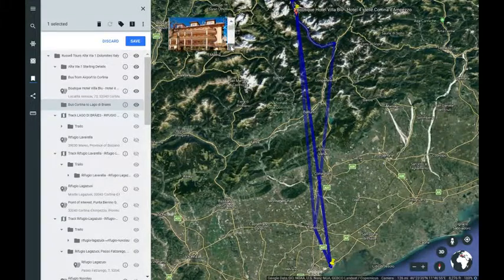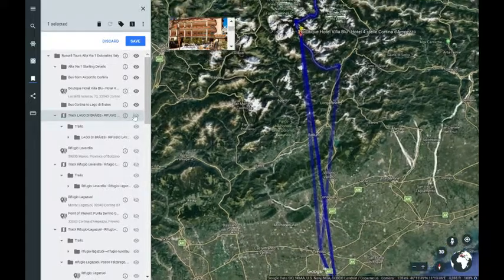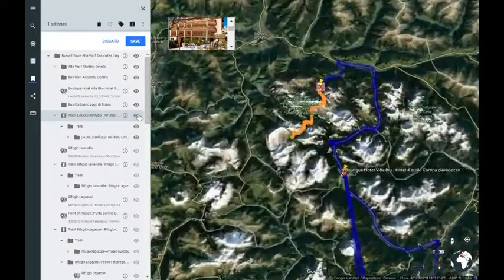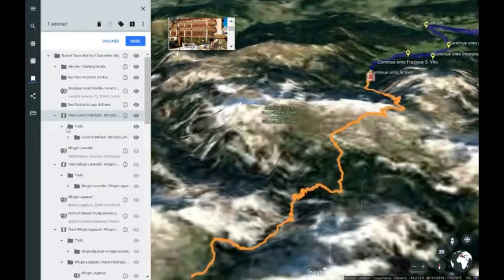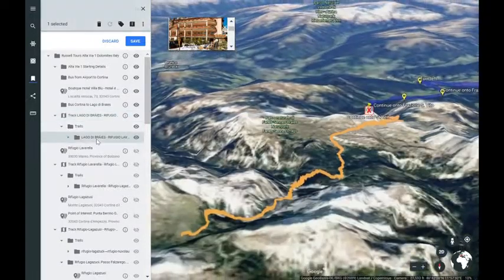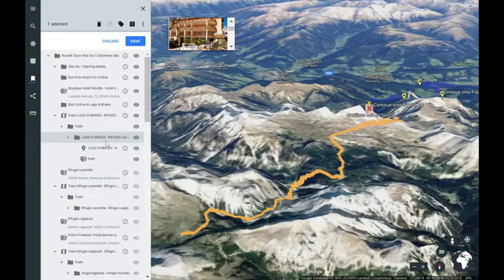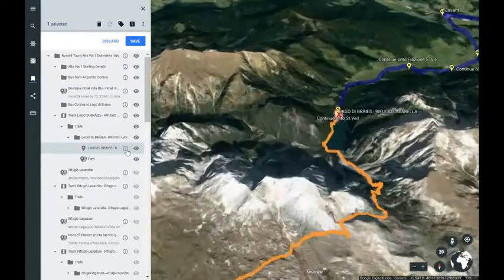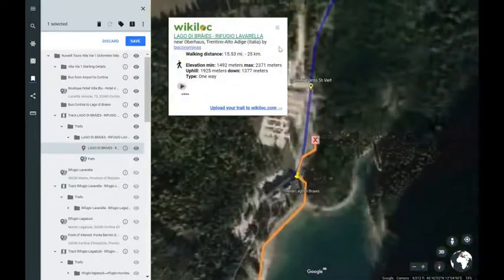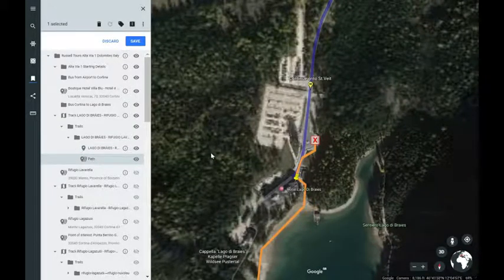It's a lovely hotel, full facility. In the morning you wake up and can take the bus to the trailhead, which arrives at a beautiful lake — Lago de Brés. You can see the path here.